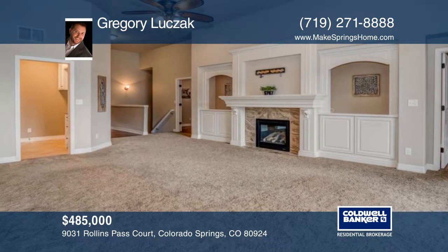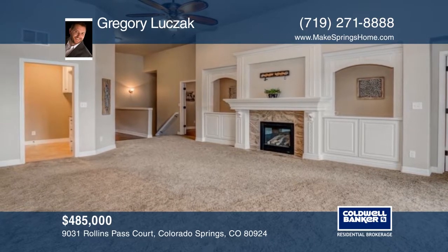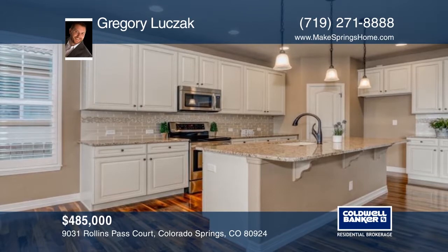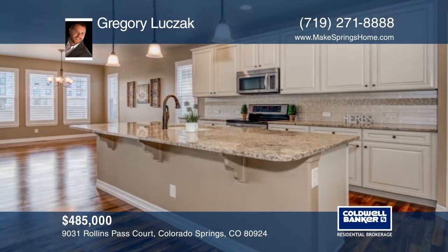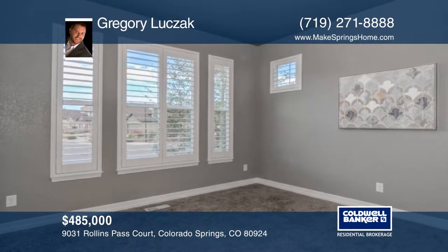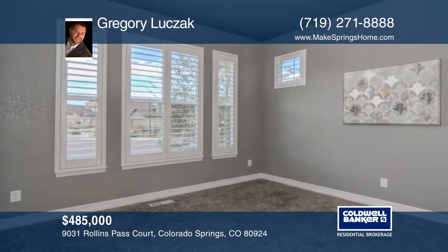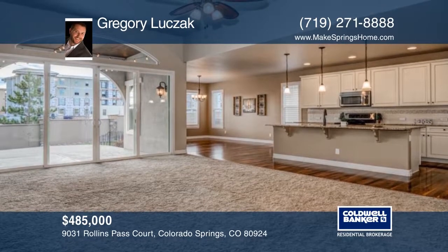Welcome home to this beautiful home located in the prestigious and sought-after Cordera neighborhood. This home is better than new with some beautiful post-closing upgrades including an extended back patio. The exterior is stucco and the back of the home has no immediate neighbors and features a mountain view. This home is a must-see in one of the best neighborhoods in town.